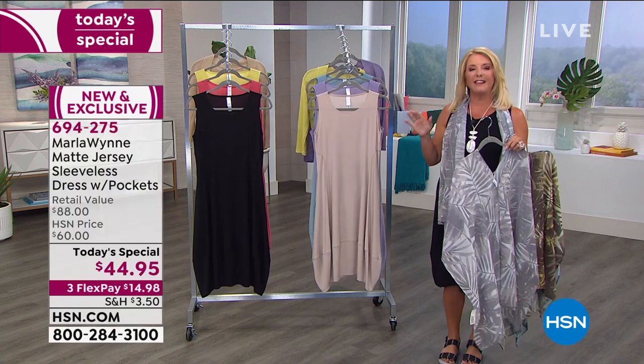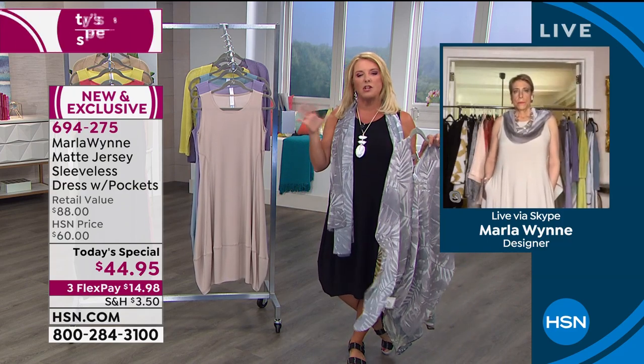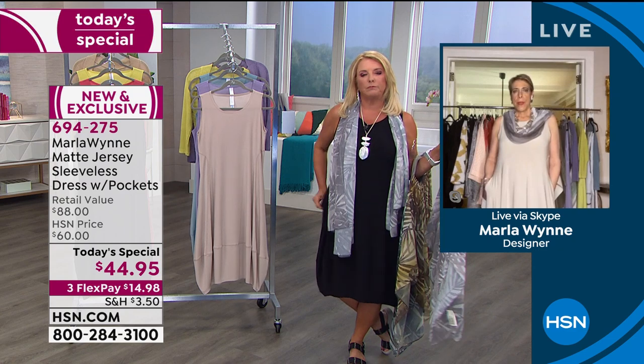In terms of length — she's wearing the average length but they also have the petite. Marla recommends: if you're petite, get the petite; if you're regular size, wear the regular.